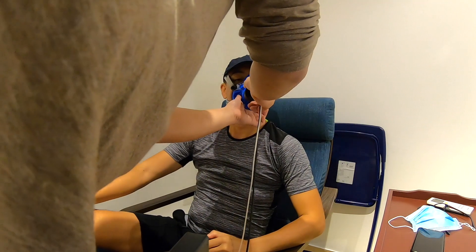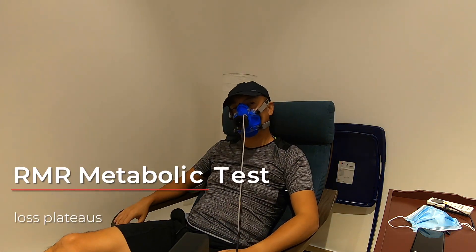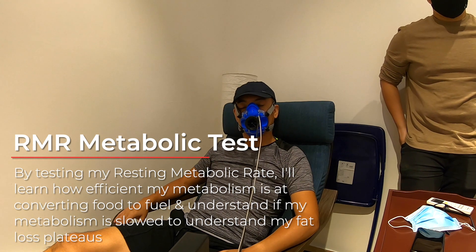Next up is the RMR metabolic test. For this test, I just have to sit comfortably on this chair for 20 minutes so that they can measure my breathing rate and heart rate while at rest, helping me understand how efficient my body is at converting food to energy.